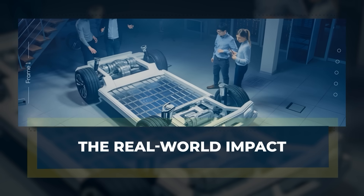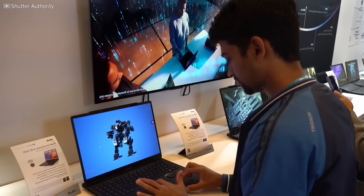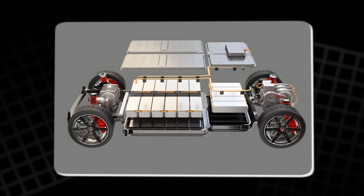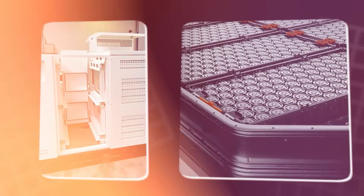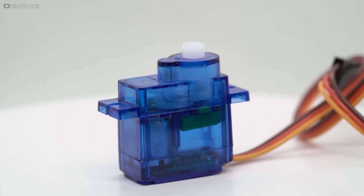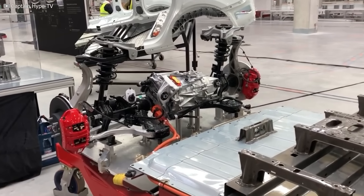The real-world impact: the benefits aren't just theoretical. Structural batteries could quietly transform how we build the tools and machines around us. Imagine a laptop that weighs half as much because the casing itself powers the screen, or a smartphone so thin it slips into your wallet yet still lasts all day. Or an electric car that goes farther on the same charge — not because the battery is bigger, but because it's everywhere: in the roof, the door panels, even the floor beneath your feet. Lighter vehicles mean less energy used, smaller motors, and suddenly everything scales down. Less weight also means more speed, better handling, and longer range. It's a ripple effect that starts with one core idea: let the structure work.